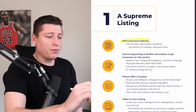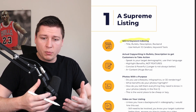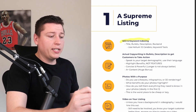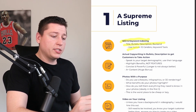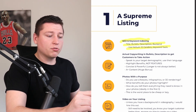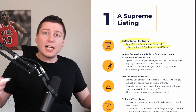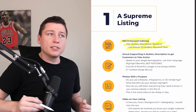Next is SEO and keyword indexing. If we make the best product in the world but no one can find it — if someone types in a keyword and it doesn't populate — there's no point. We need the right SEO and keyword indexing in our titles, bullets, description, and back end. I use Helium 10 Cerebro, which pulls keywords from your competitors so you can see what they're ranking for and make sure you have all the best keywords in your niche indexed.